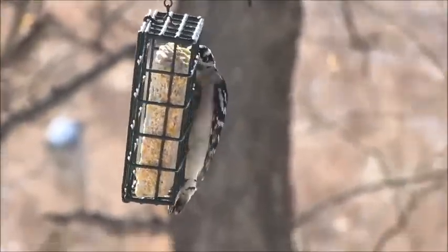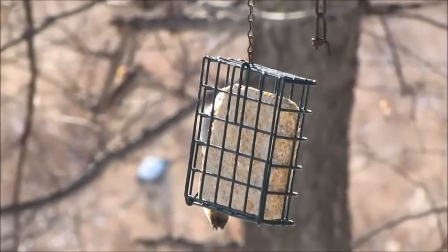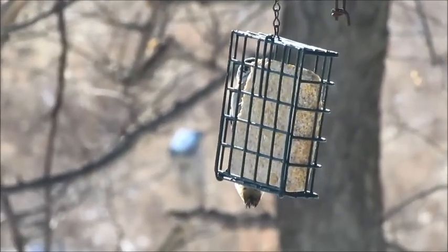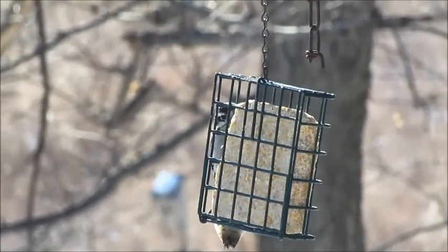Woodpeckers and nuthatches are primarily insect eaters. They prefer foods high in protein and fat, such as suet and peanut butter, that can be dispersed in clinging feeders such as the one you see here.